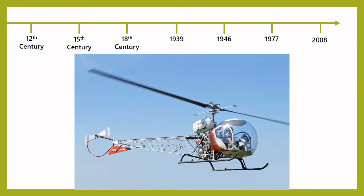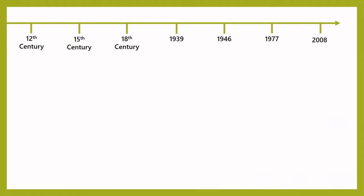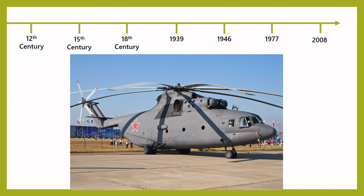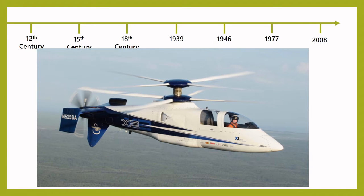Since then, helicopters have gotten bigger and faster. Today, there are helicopters that can carry up to 80 passengers, like the Russian MI-26 helicopter that we see here. The fastest helicopter in the world is the Sikorsky X-2, which has a top speed of 460 kilometres an hour. That's almost four times faster than your car's top speed.